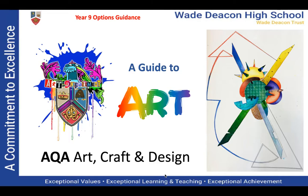Hi Year 9, it's Miss Colin here and I'm going to talk to you about the GCSE Art course as part of your Year 9 Options Guidance. At Waydeakin we study the AQA Art, Craft and Design course.